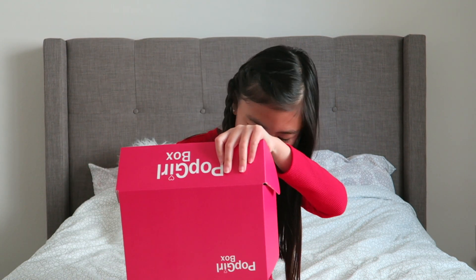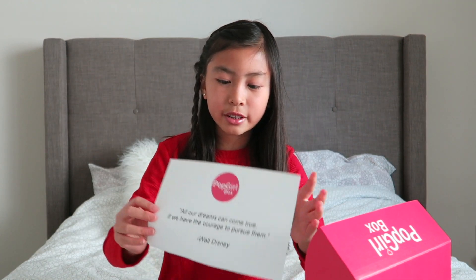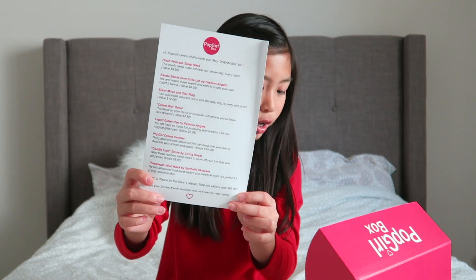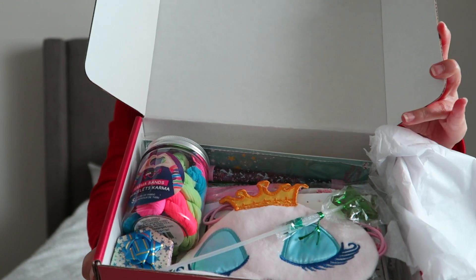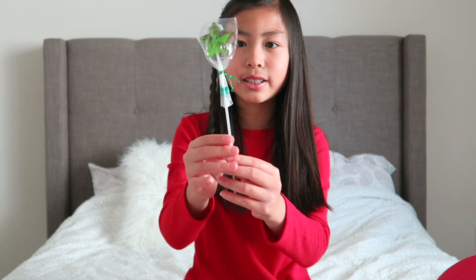There's a lot of good stuff in here. When you open up the box it has this quote from Walt Disney, and on the back it tells you everything you have in this box. Here's how it looks when you open it up — this looks so cute!